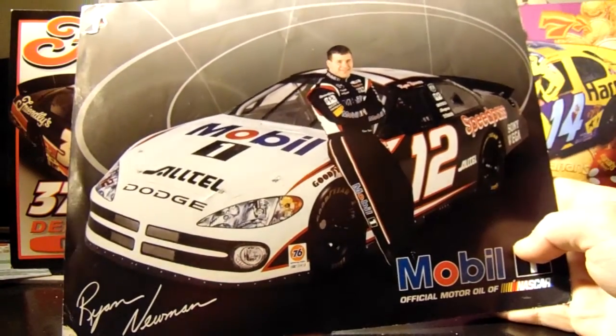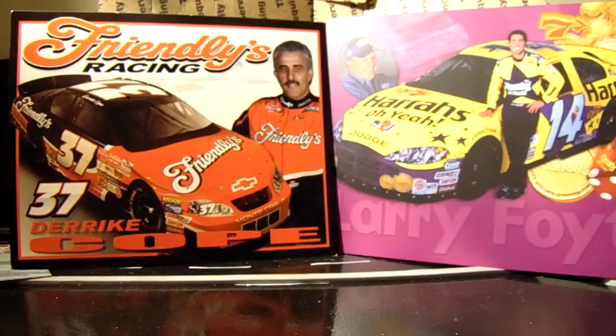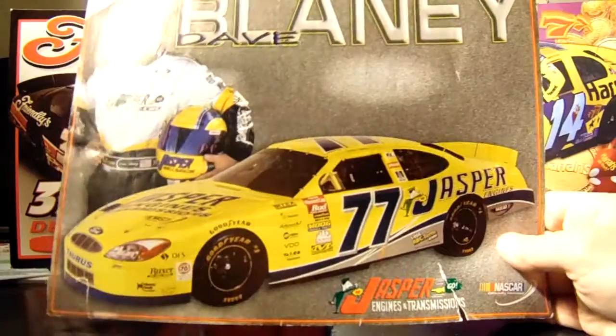2003 Ryan Newman Mobile One — this is when my mom went to her first race in Michigan. She brought back a ton of hero cards. It was awesome. Same thing with this one — 2003 Dave Blaney.